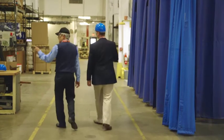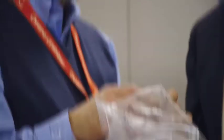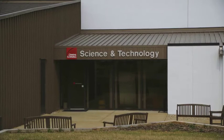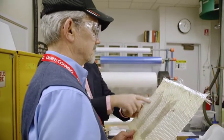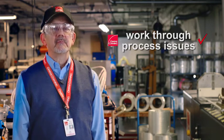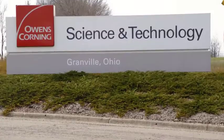OptiSpray Solutions allows the fabricator to produce products at a reasonable cost and therefore be competitive in their marketplace. Owens Corning not only offers superior products like OptiSpray Solutions, but we also offer technical support to help solve the customer's problems. We can go in and help them work through their process issues and improve their product and improve their productivity. All those things make an improved product.